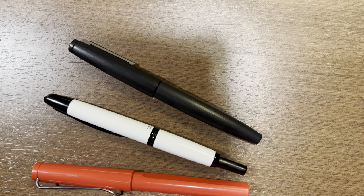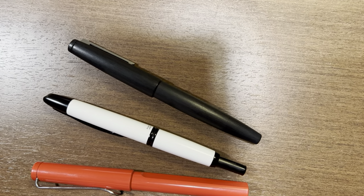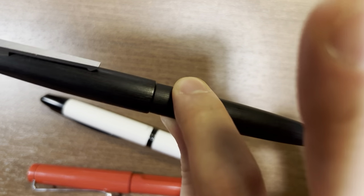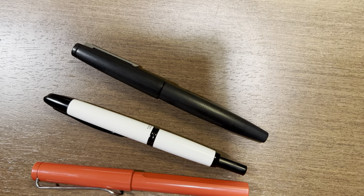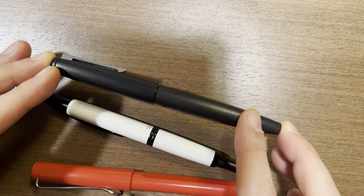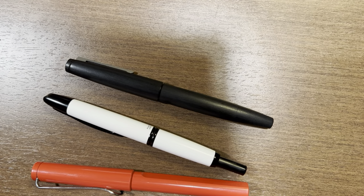Today I want to talk about a pen that I've been holding off talking about for a long time, and that is the Lamy 2000. This is one of the first pens I've ever owned — not this particular one, but a Lamy 2000. I've been holding off because there's so much content about this pen, and I wanted to feel comfortable that I had brought a unique perspective before making a video about it.